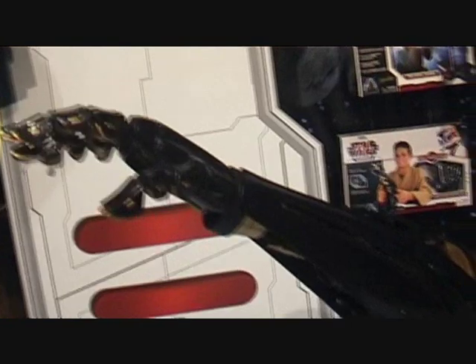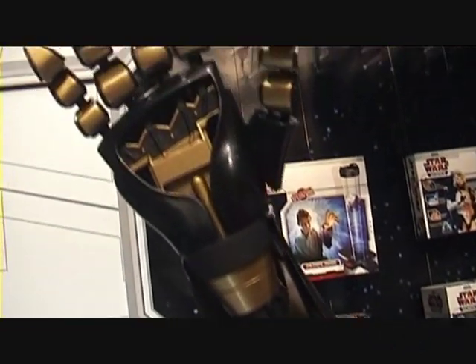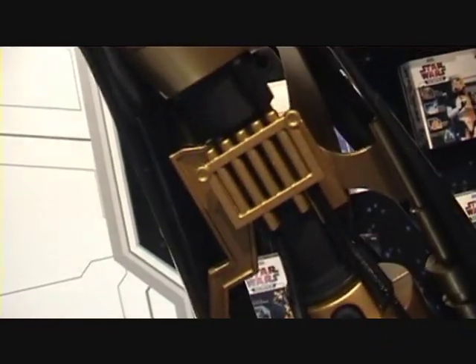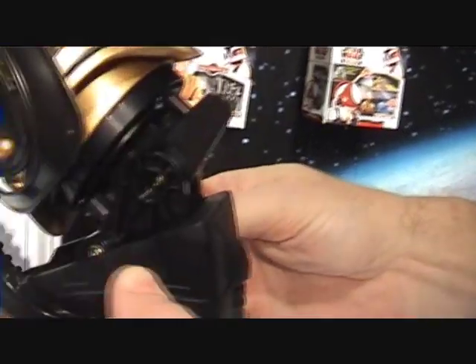So we've got Anakin's robotic arm, which is a 45-piece building kit, pretty true to the actual arm in Episode 2. In addition to building in all that detail, we've also added in some functionality. So after you build the 45 pieces, you can actually control the hand.